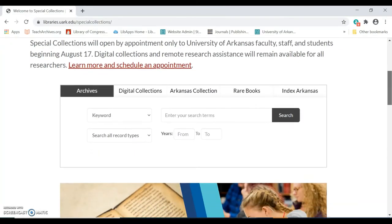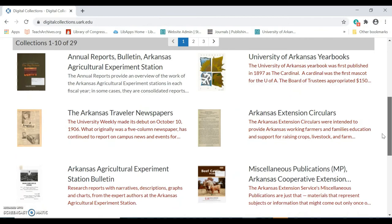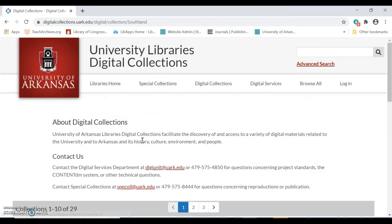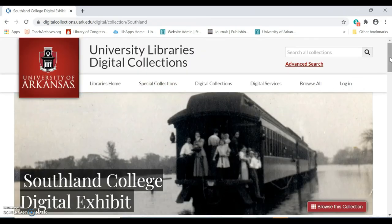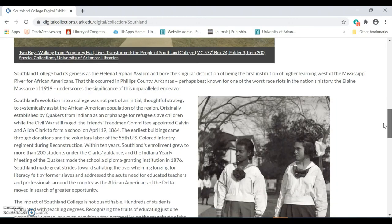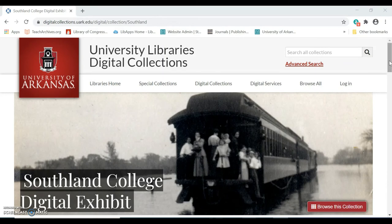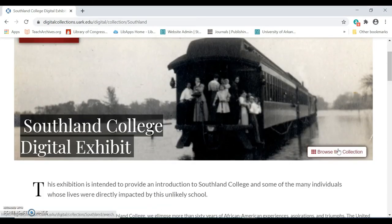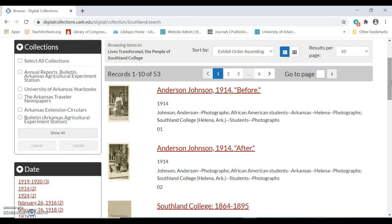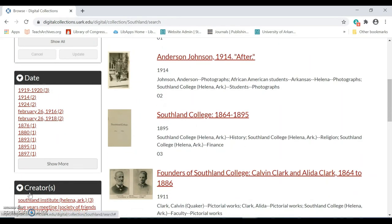Another way I could perform this search would be to browse the digital collections and narrow my search from there. Selecting Browse Digital Collections will show me all the digital collections. Selecting Southland College takes me to the home page for this collection, which provides historical background as well as information about how the collection was digitized and made available online. To search within this collection, select the Browse This Collection button, located at the top and bottom of the screen. Browsing the collection shows me all items within it — a total of 53 items. I can then narrow my search by date, creator, or subject.